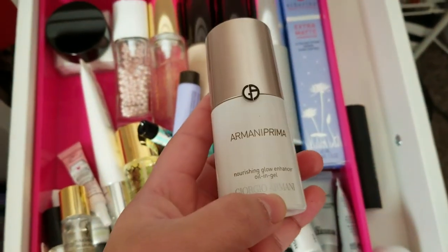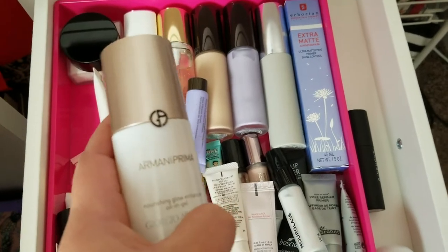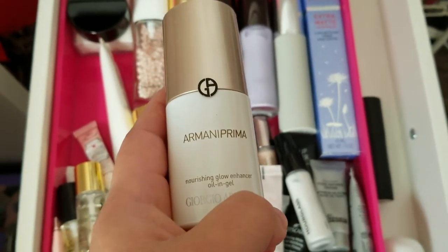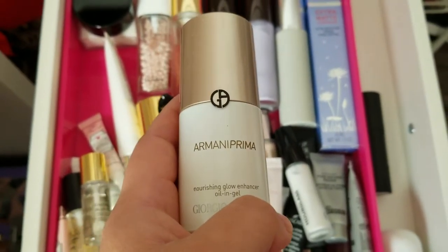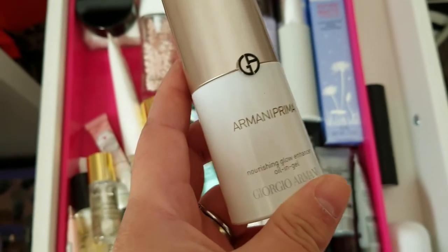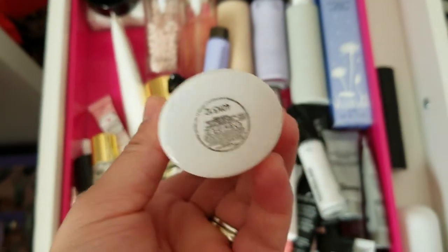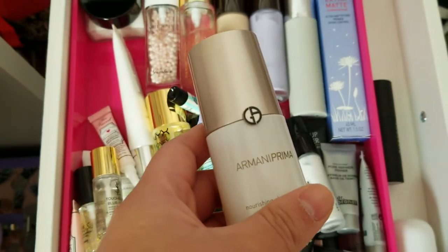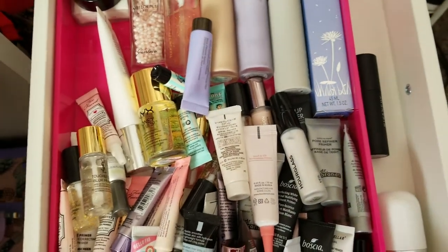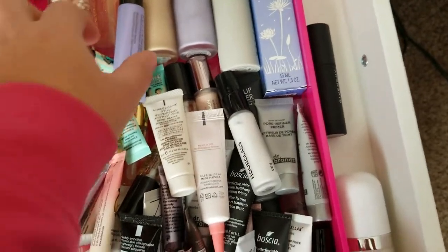This is the Giorgio Armani Prima Nourishing Glow Enhancer Oil and Gel. This is super expensive. I tried it and didn't like it — it's very sticky and gel-like. I have combo to oily skin, so it just made my face look oily. I used it once or twice and just said no. I'm going to declutter this, and since it's pretty full and new, I'll list it on my Mercari account.